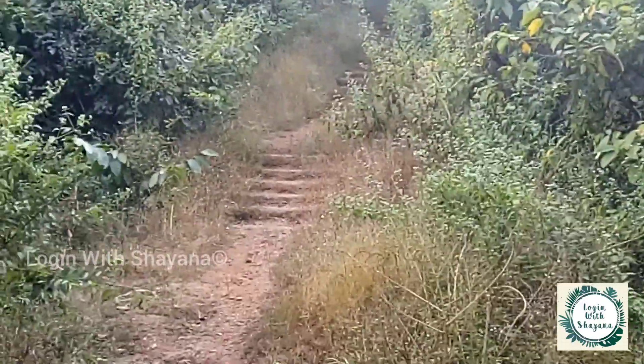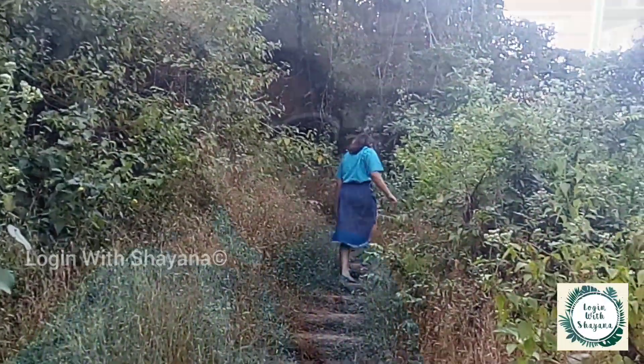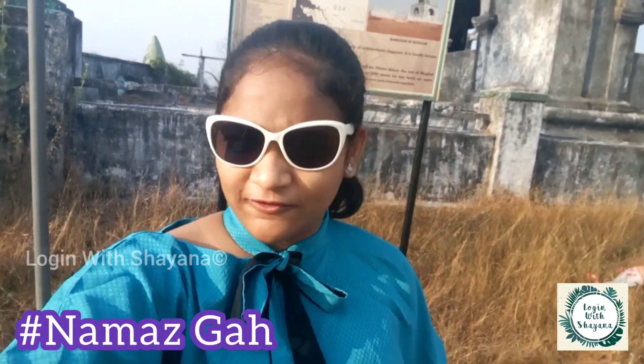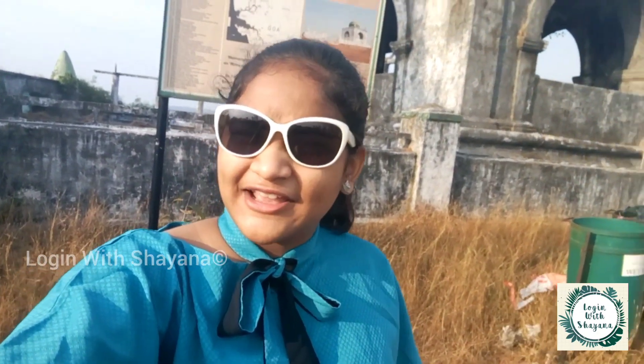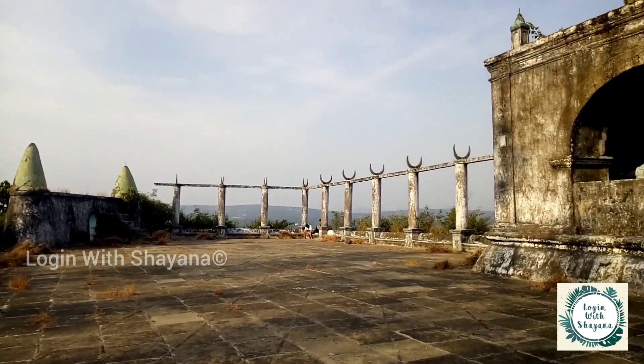After climbing for about five to ten minutes, we are here at the Namazga, which is in the Bicholim Taluka of Goa. It was basically built for Prince Akbar, the son of Aurangzeb. It is a mosque, also known as an Idgah, and is a unique example of architectural elegance. This beautiful protected monument was built in 1683.